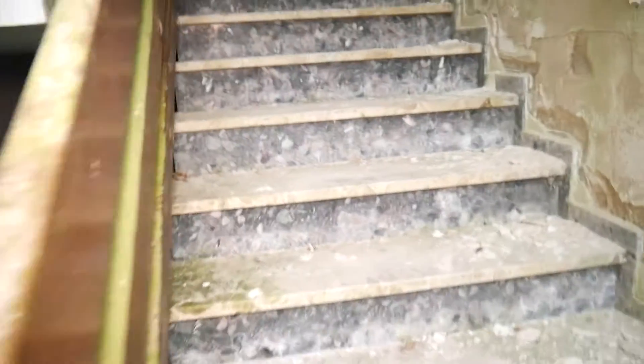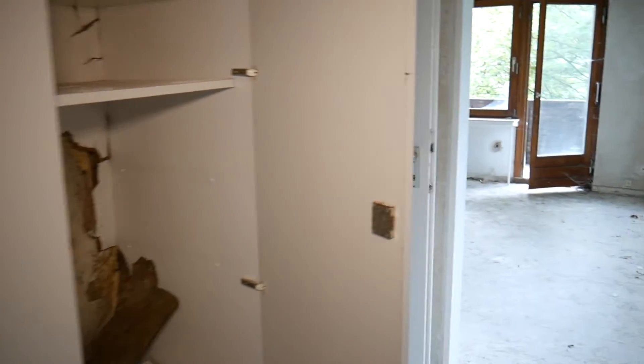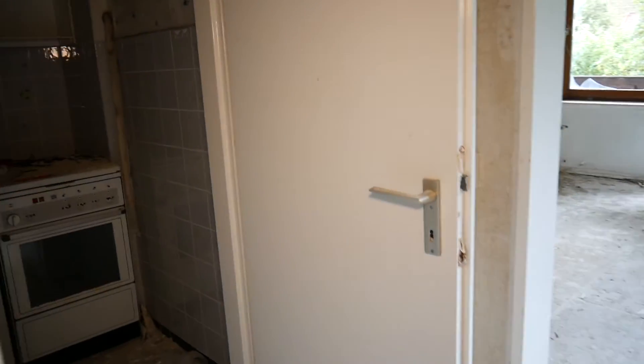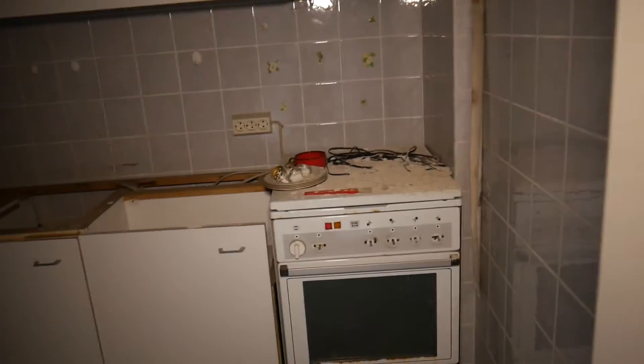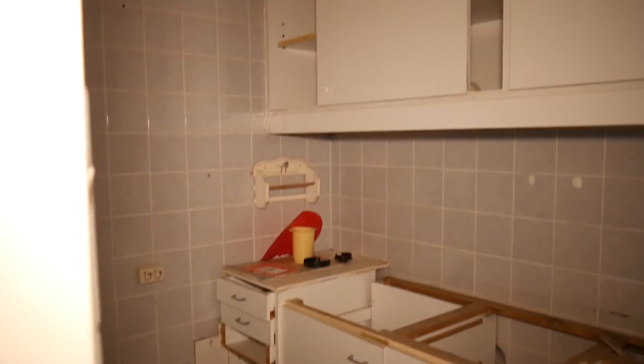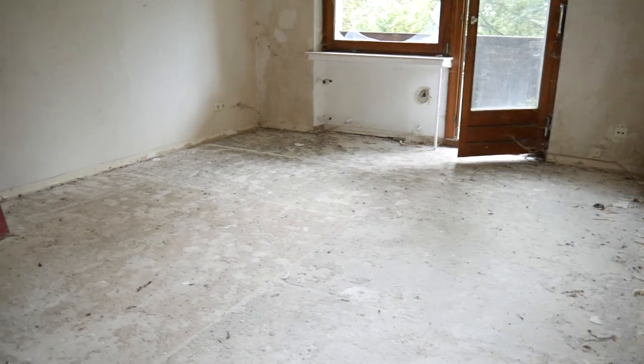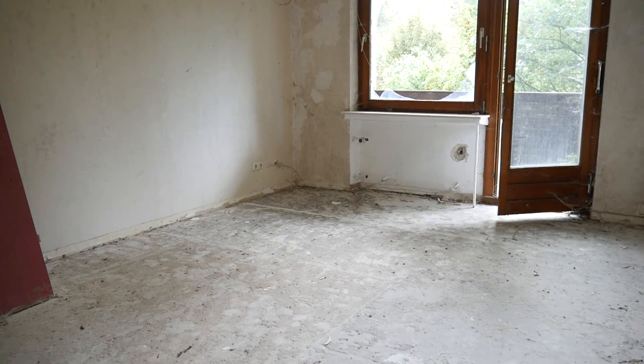Das wurde wahrscheinlich auch versucht auszuräumen. Über eine Treppe kommen wir in die zweite Etage. Hier haben wir nochmal ein besonderes Zimmer: vorne ein Einbauschrank und dahinter eine separierte Küche. Die Schränke sind leider leer, aber wie man sieht, war das wahrscheinlich eine Art kleines Ferienapartment. Auch ganz toll, und hier hinten dann das eigentliche Hotelzimmer.